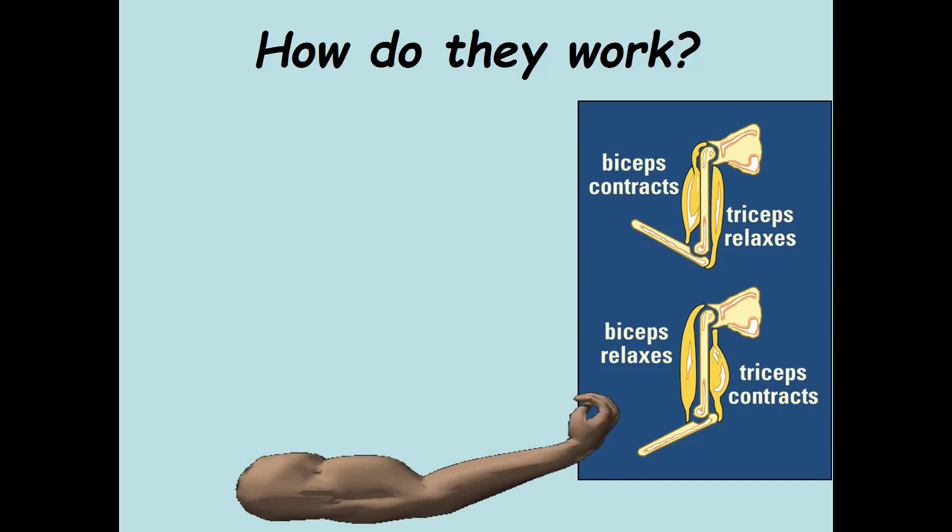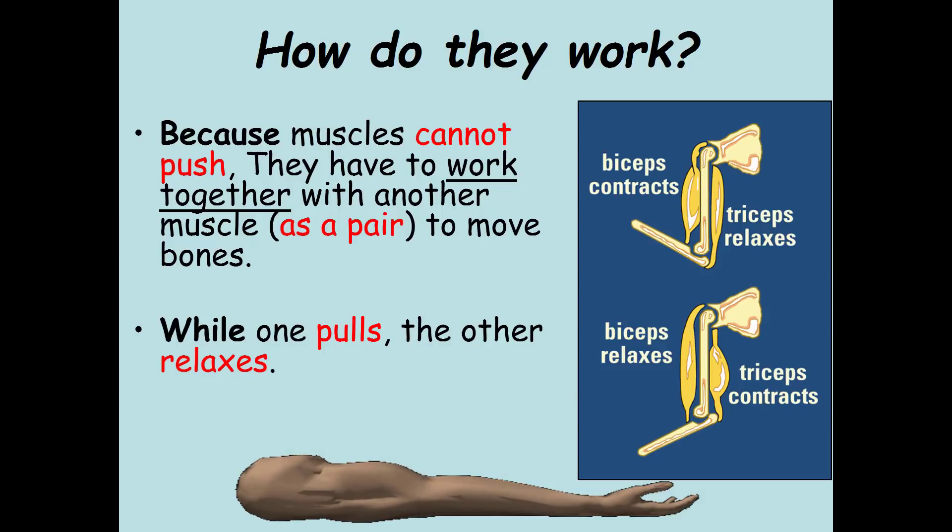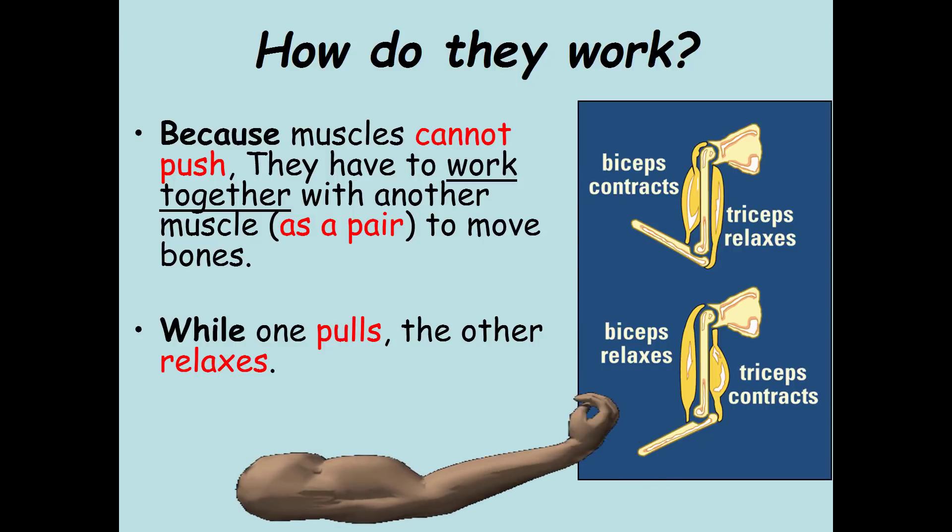Because muscles cannot push, they have to work together with another muscle as a pair to move bones. While one pulls, the other relaxes. It's really important to understand that muscles only pull — they cannot push. So there always has to be a matched pair: bicep contracts, tricep relaxes; bicep relaxes, tricep contracts. It's always a matched pair.